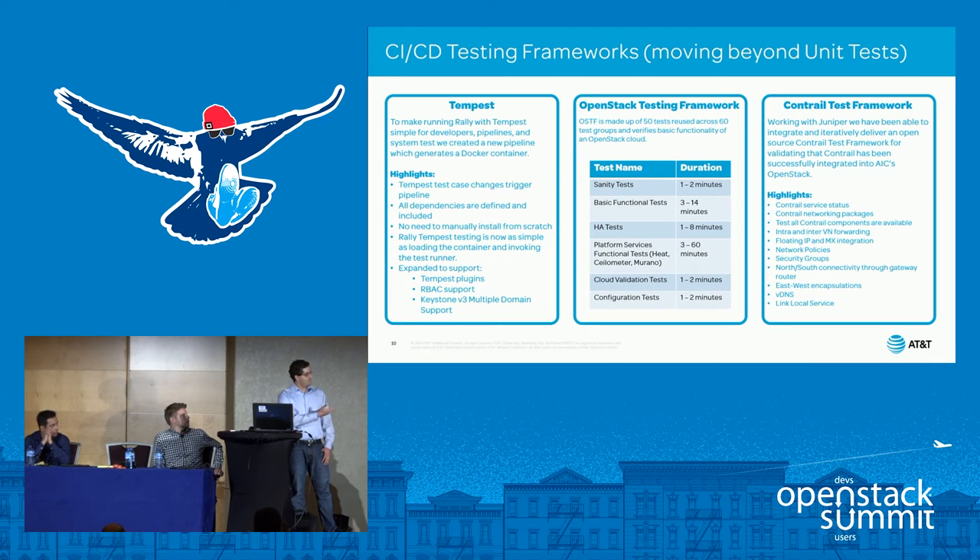As part of the normalized reference architecture, a big thing came in — Contrail. Contrail isn't easy to test; we didn't have a way to test it through OSTF and had thoughts about Tempest. Thankfully we were able to work with the open Contrail community, and there is now a Contrail Test Framework available. We've integrated this into the pipeline so it allows us to verify that the deployed Contrail is successfully deployed.